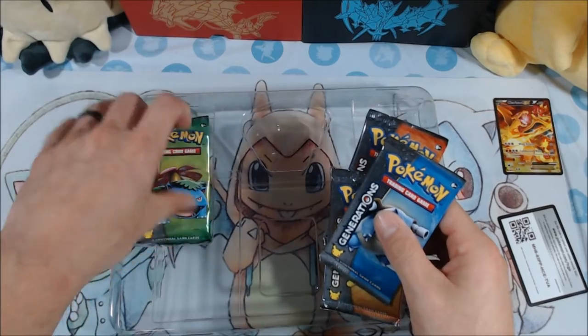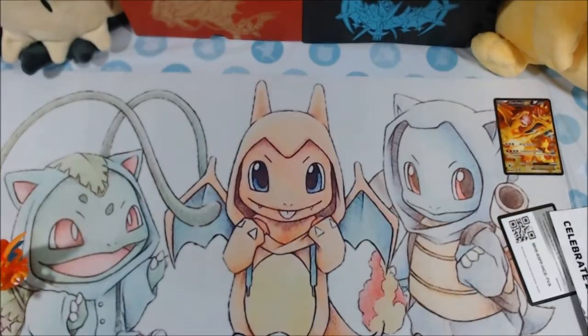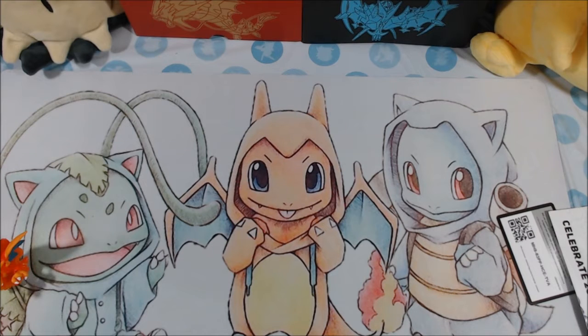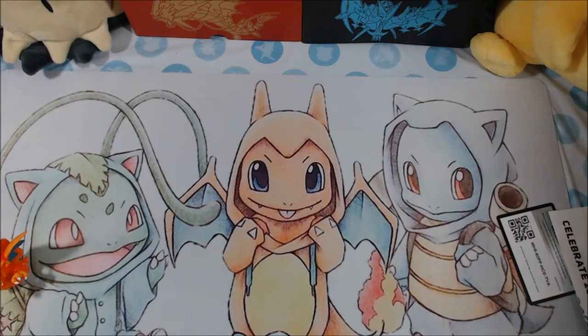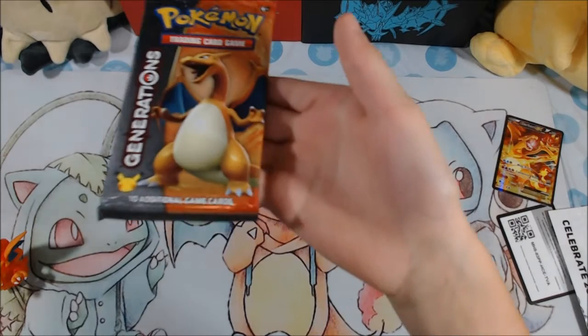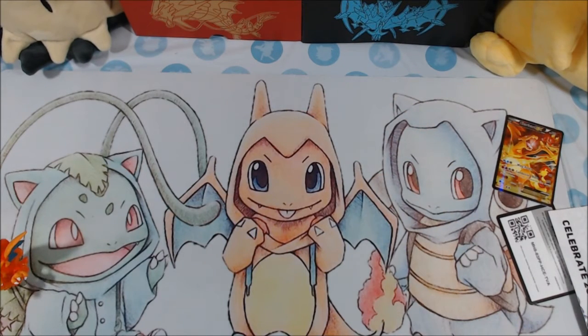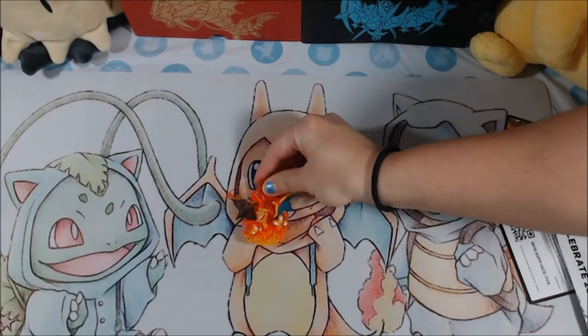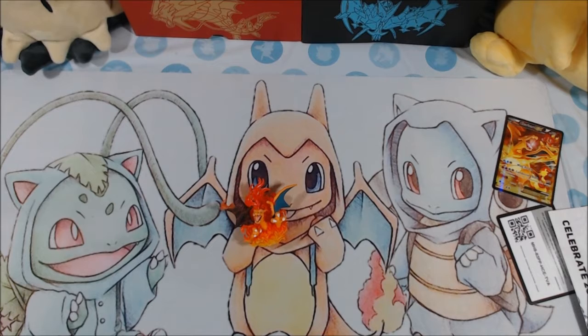We got four booster packs and there's five of us. So I'm gonna pass out the booster packs and everyone else is gonna open them - I'm not gonna open any of them this opening. We're gonna let everyone else open up these Generations packs. So we got the Charizard pack - I guess we're starting with that one. Charizard's gonna watch over this pack opening, hopefully he gives us some good luck. Maybe we'll catch him in the card version, that would be super cool.